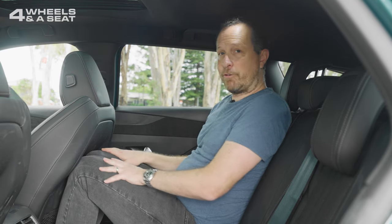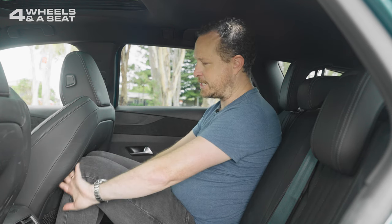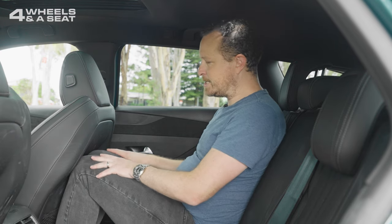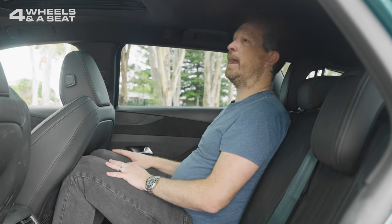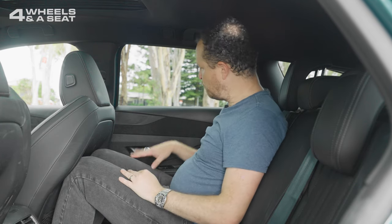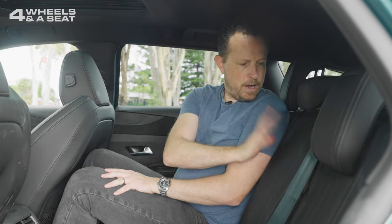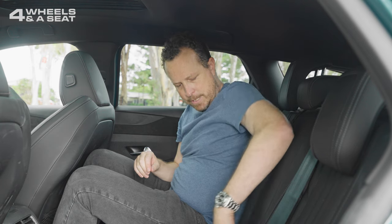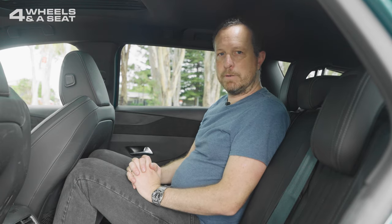In terms of backseat comfort for adults, it's a little bit squashy and it's not really helped by the hard plastic shell on the rear of the driver's seat. I'm 190 centimetres tall, behind my own seating position, and my knees are touching the seat in front — but not too bad. Not a lot of toe room, though headroom is actually pretty good. There are a couple of extra LED lights up top, more Alcantara on the door inserts, and cup holders in the door as well. There's no centre armrest for rear passengers, although the middle seat does drop down as a pass-through for long objects. All up, it's actually pretty comfortable back here.